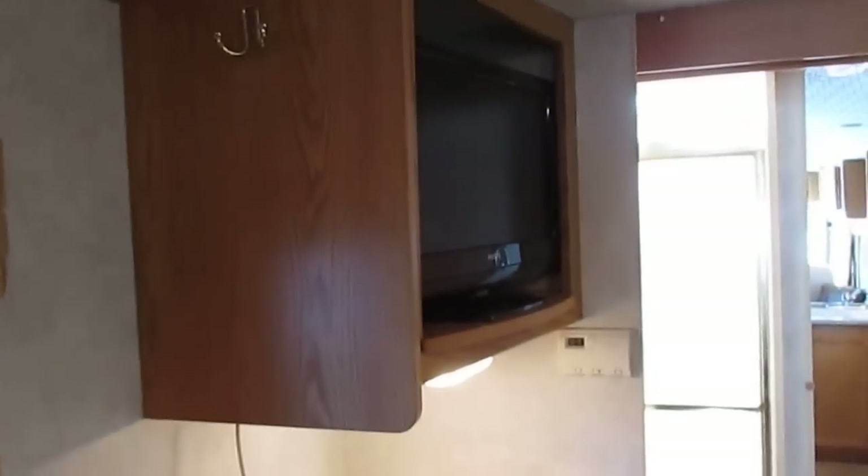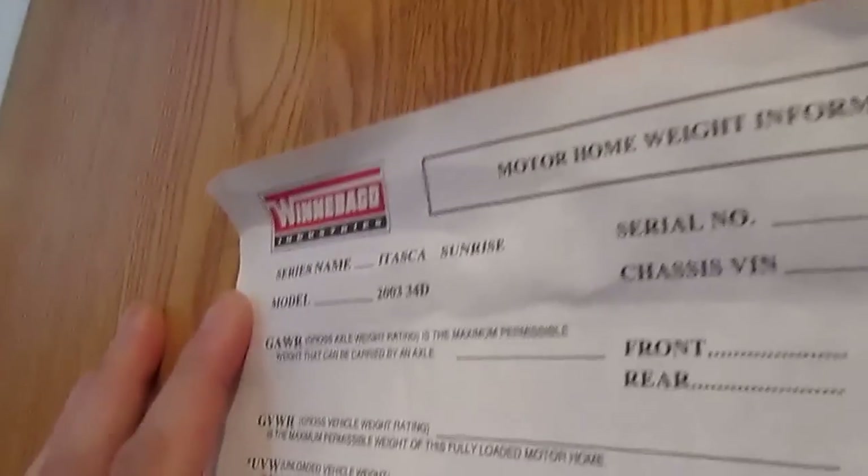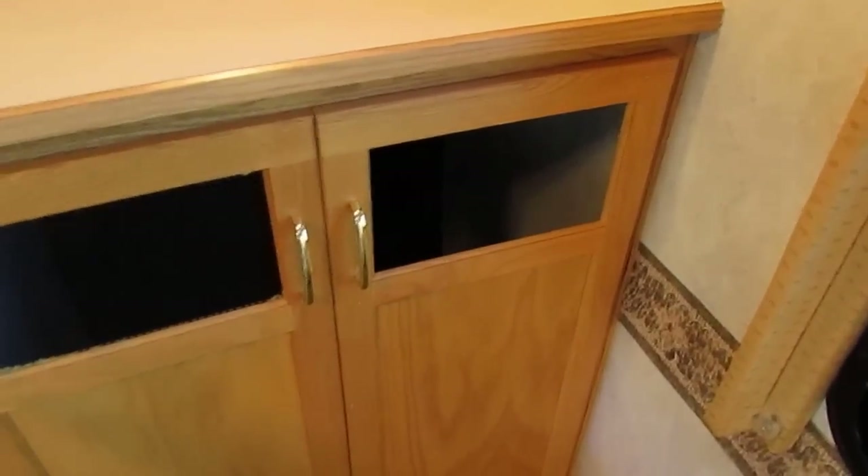It's a nice motorhome, a real bargain for the money. You've got an HDTV back here, a queen island bed, storage underneath the bed, and a big lighted closet in the back with plenty of room. There's also a washer and dryer compartment — the previous owner smartly didn't put one in. If you want one, I don't recommend them, but if you do, we can install a brand new one for around $1,500.